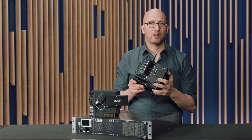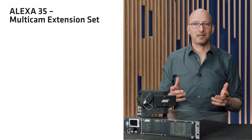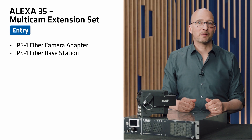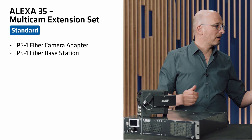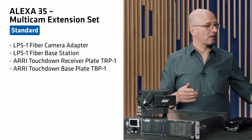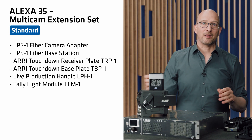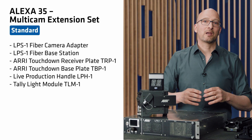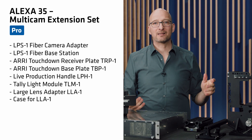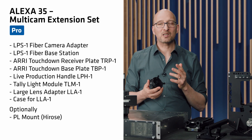If you already own an Alexa 35 camera, we have Multicam Extension Sets. The Basic Extension Set includes the live production system — the fiber camera adapter and fiber base station. The Standard Extension Set adds the touchdown receiver plate and base plate, live production handle, and tally light module with bracket and cable. The Pro Extension Set adds the large lens adapter. If you purchase any extension set, you may also want to add the PL mount with Hirosi connector, since your Alexa 35 most likely has an LPL mount.